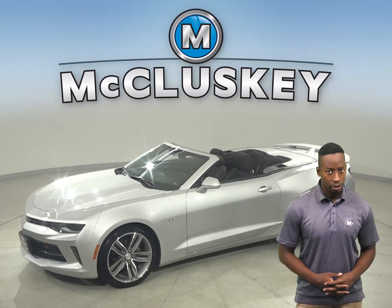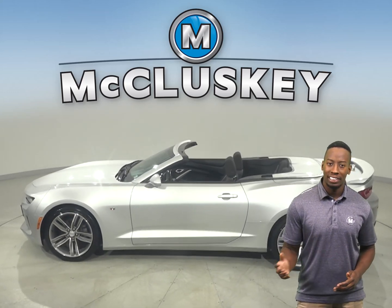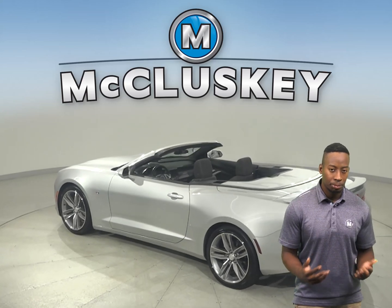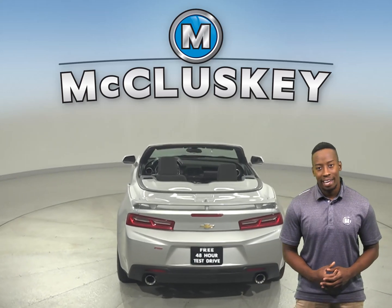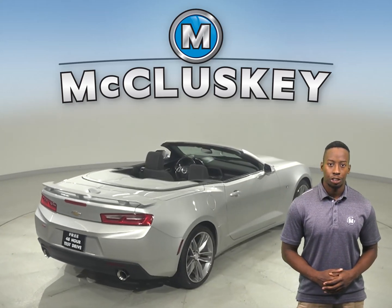This 2017 Chevrolet Camaro has a reliable amount of miles on the odometer, and this Camaro has a 3.6-liter V6 engine with a 6-speed automatic transmission. For your safety, there is a lane departure warning system. There is also a hands-free Bluetooth integration system and traction control.